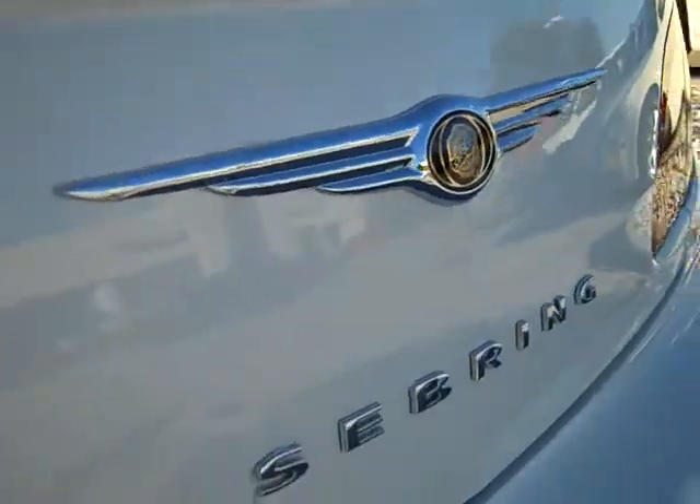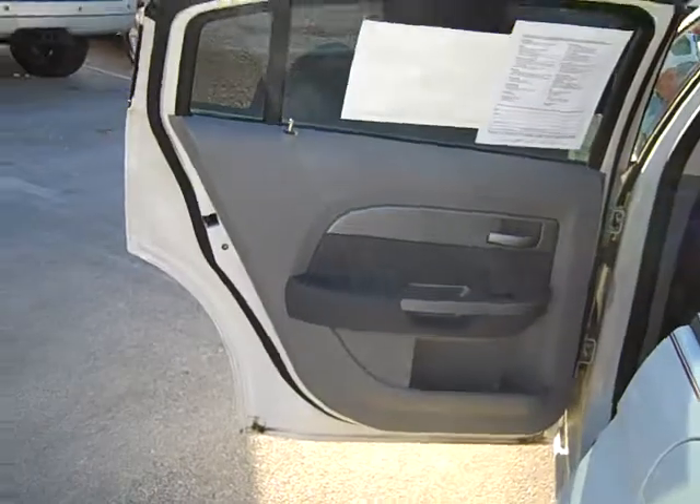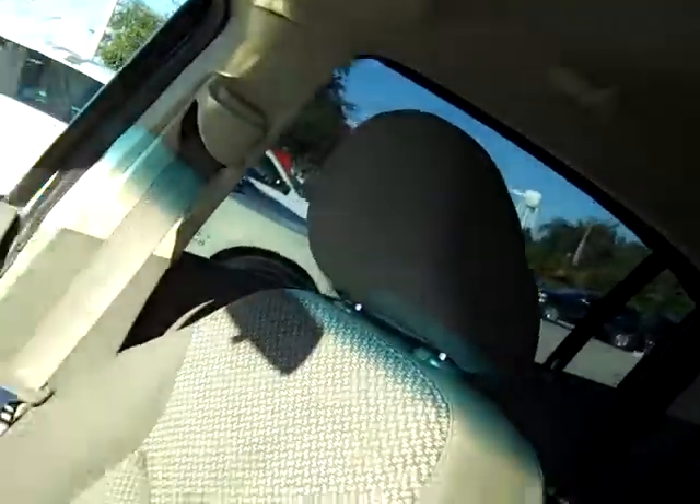This is a certified pre-owned vehicle, which means that in addition to the remaining balance and factory warranty, it comes with a six-year, 80,000-mile powertrain warranty, a three-month, 3,000-mile maximum care limited warranty, 24-hour roadside assistance, car rental allowance, and of course the complimentary Carfax. This vehicle has also been through and passed a rigorous 125-point inspection by our factory trained technicians so that you can be assured you're getting a good quality vehicle.